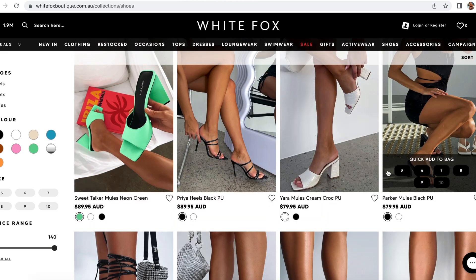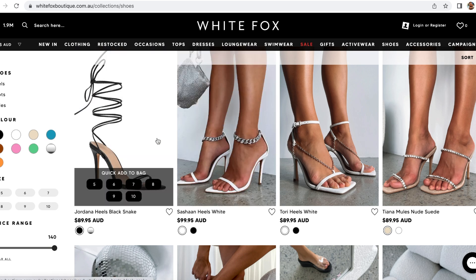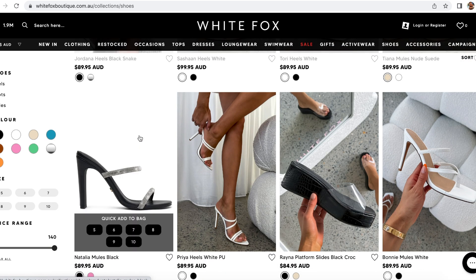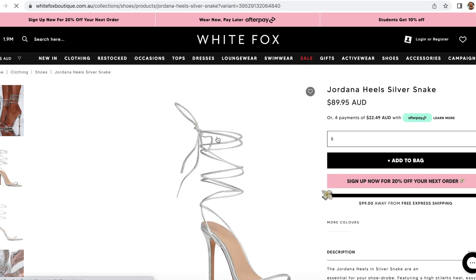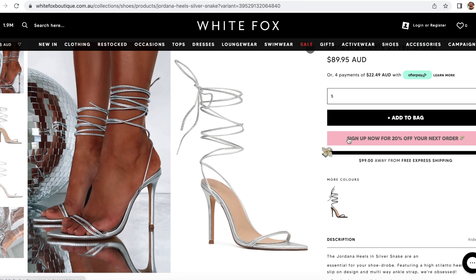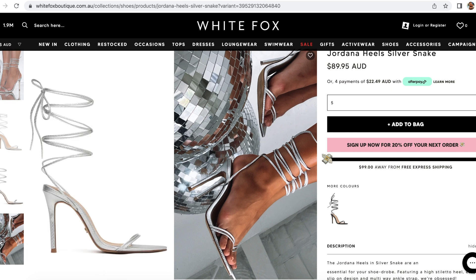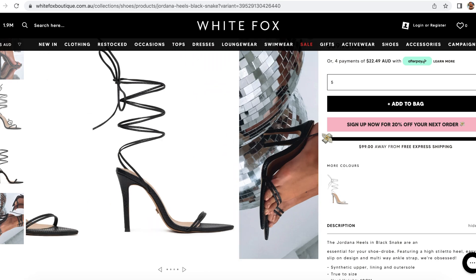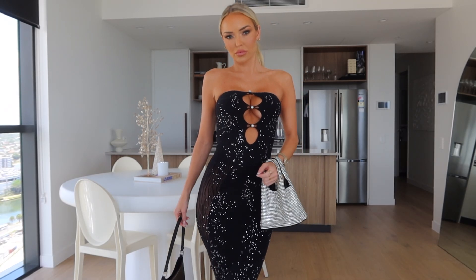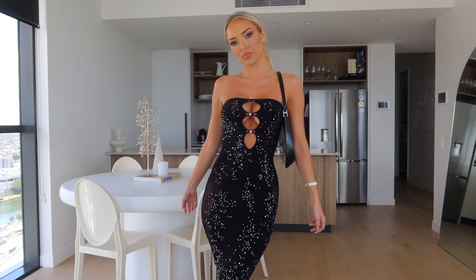The heels on White Fox are so cute — they do also have flats and other sandals, but there are two pairs of heels that I really want to get. I might even put them in a haul next year if you guys want to see them. One is a snakeskin but it's not too over-the-top — the silver version is super cute, and then also the black. I definitely want to get both of those. Going back to the video, I showed you both bag options — I think I'd probably prefer the black.